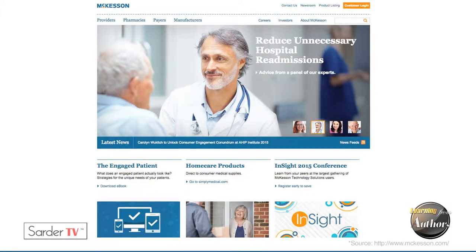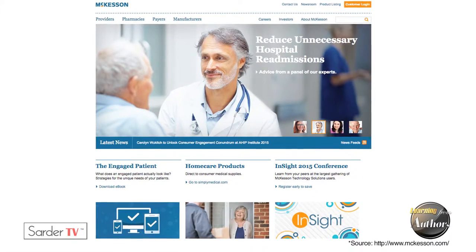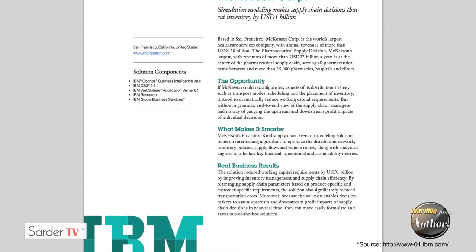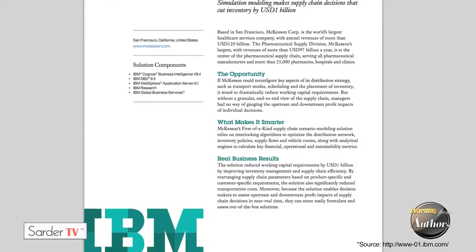McKesson is a huge pharmaceutical distributor — one of the largest in the world. In North America it distributes 240 million pills a day. What it did, in cooperation with IBM research, is put sensors on almost everything it did. It distributes to 26,000 locations, from neighborhood pharmacies to Walmart. With sensors and software, as one senior executive said, you could make the invisible visible. They took out a billion dollars out of their supply chain at any given time — big money savings.